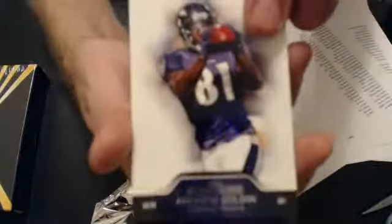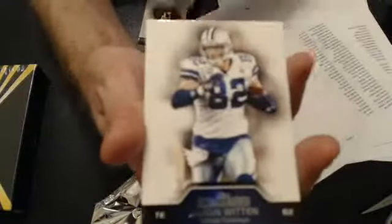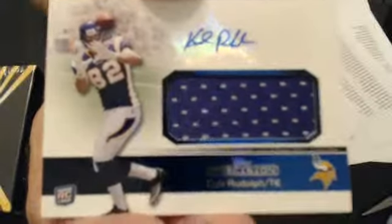A few base cards here on the top, and our hit is a Kyle Rudolph auto jersey. Is that a pretty good year? This one goes to Michael P.A.G.